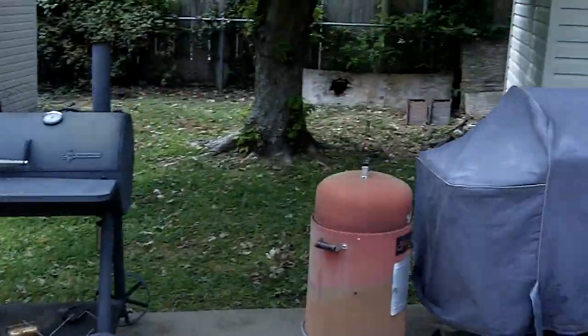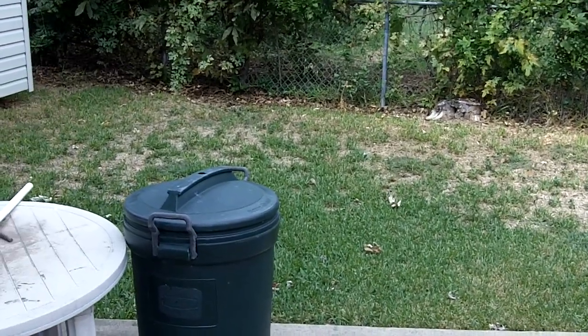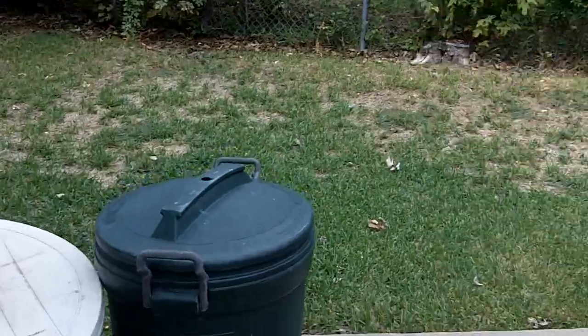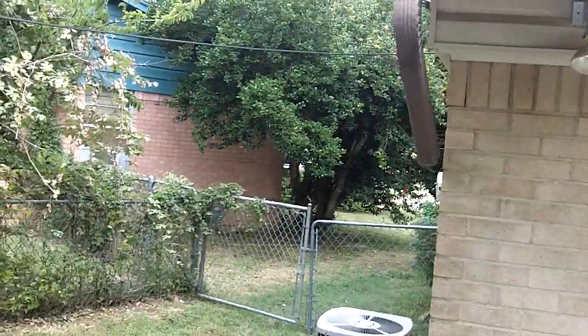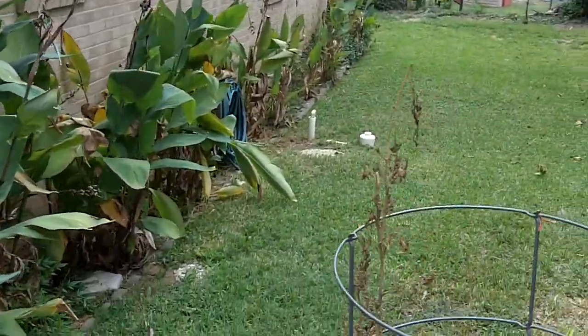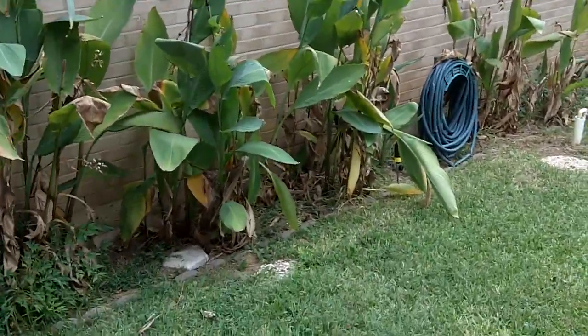Hey guys, so it's a nice comfortable 82 degrees outside today on Thursday. It's been cloudy most of the time today and the sun is now finally coming out. I just thought I'd give you all a little update. This is the October update video.